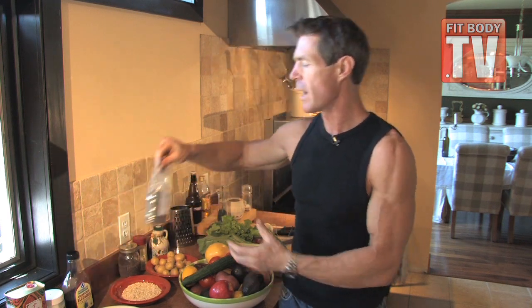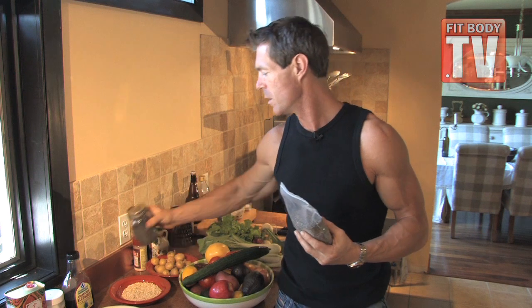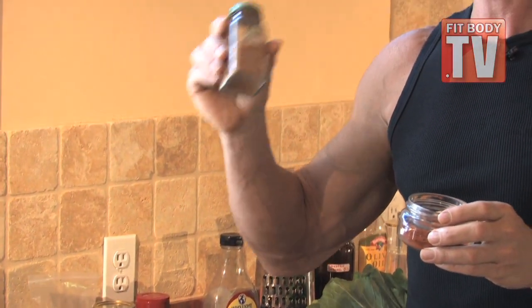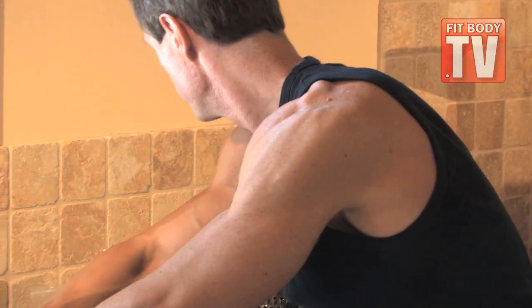I'm going to show you how you can use chia seeds and chia gel to get the incredible benefits and weight loss benefits from using this as well. Finally, we're going to cook with some of my absolute favorite super spices — cayenne pepper and cinnamon. These are incredible fat loss super foods. If you use these every day, it's going to help you burn body fat and lose weight. So let's get started on some of these recipes.